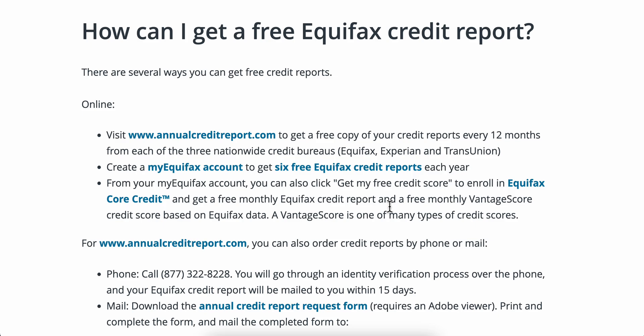For annualcreditreport.com, you can also order credit reports by phone or mail. You'll call them at the listed number, go through an identity verification process over the phone, and your Equifax credit report will be mailed to you within 15 days, or you can simply download it via email.